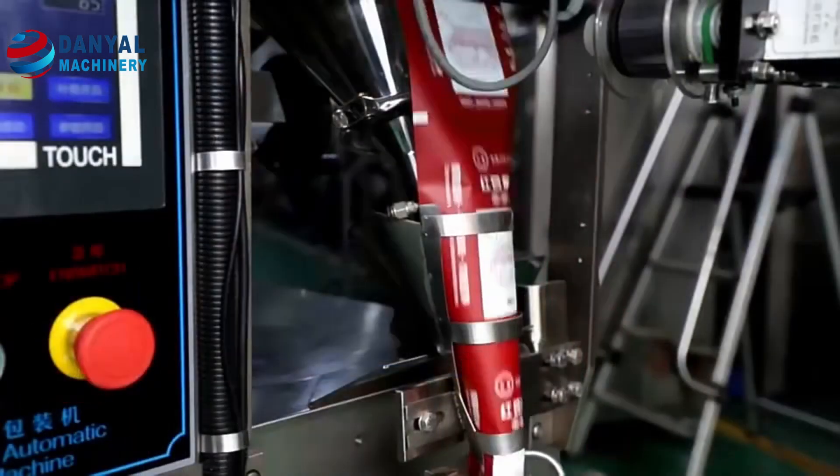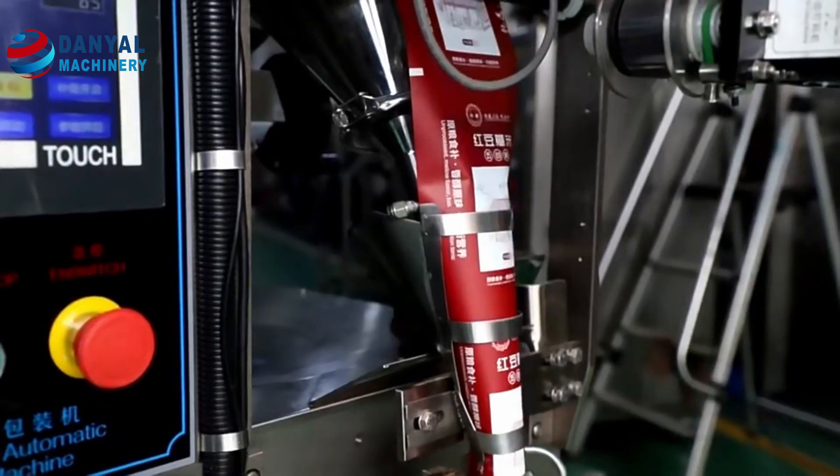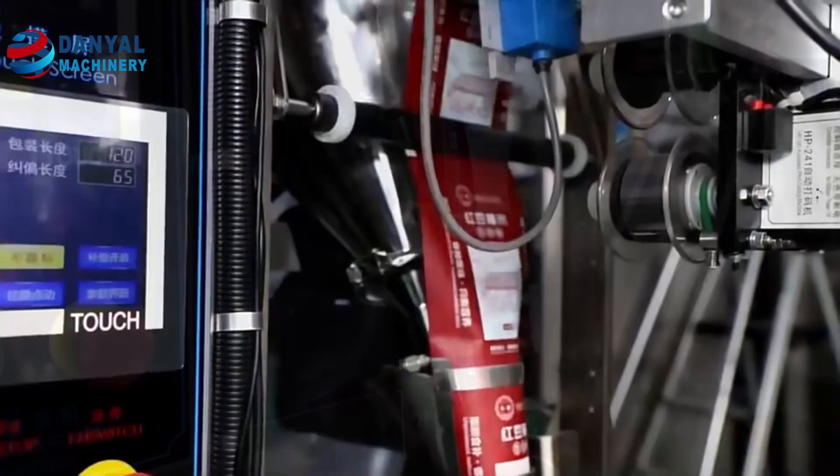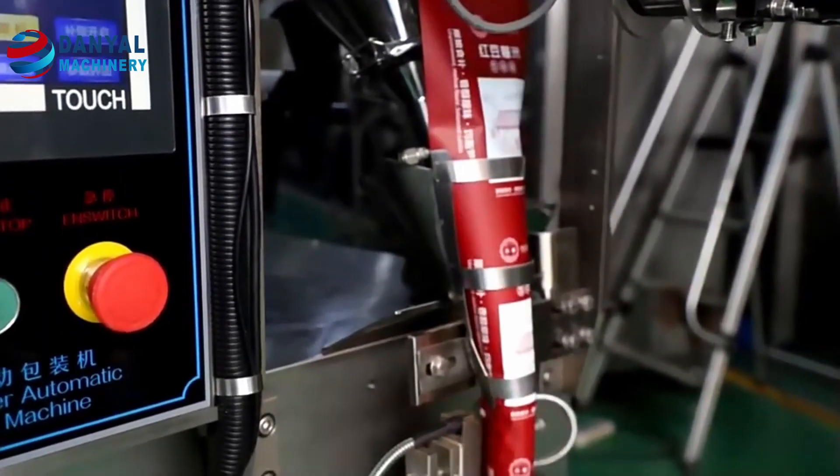This vertical type powder packing machine is suitable for packing various types of powders such as medical powders, condiments, flour, coffee, sugar, salt, spices, powder milk, etc.